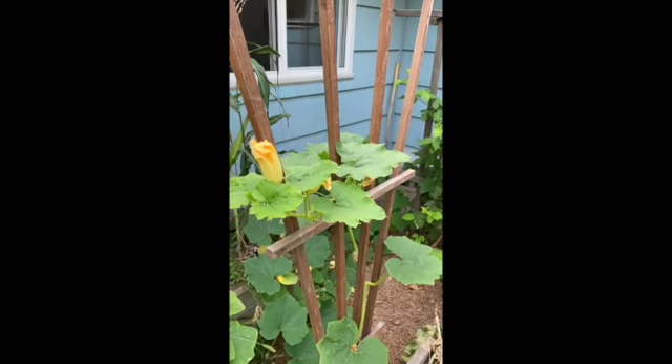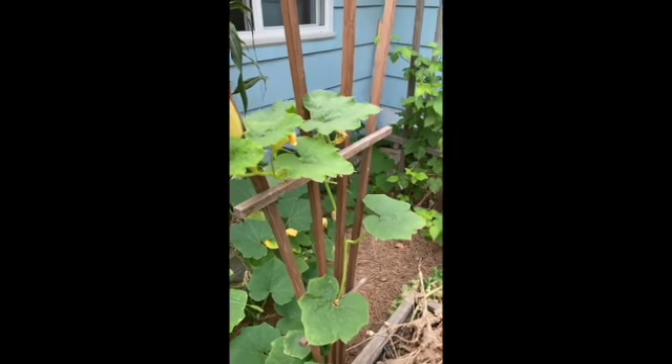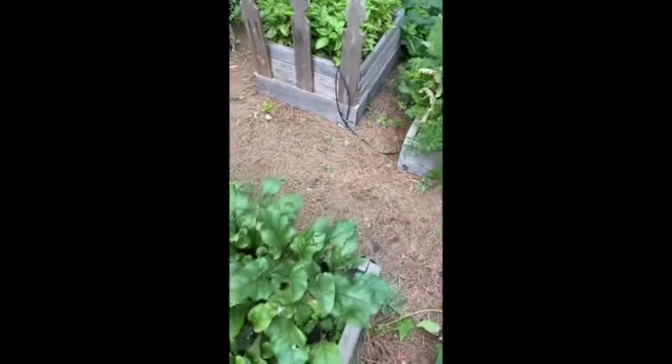Here we have squash growing up the trellis that used to hold the peas — the peas are all done. We love beets here, so as you can see, we've planted a lot of beets.